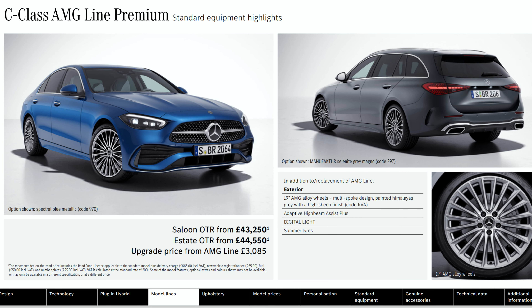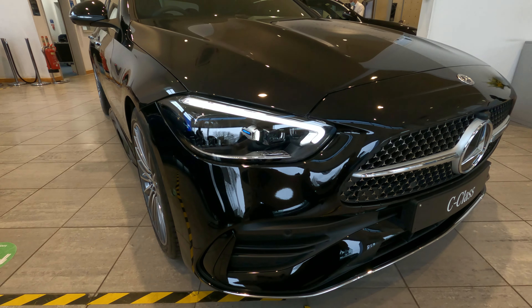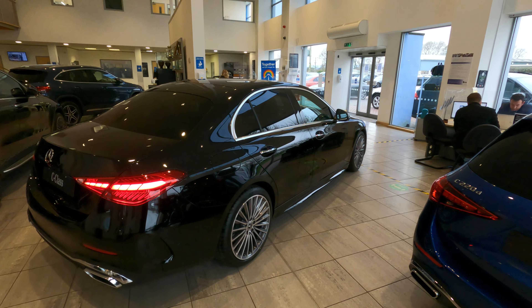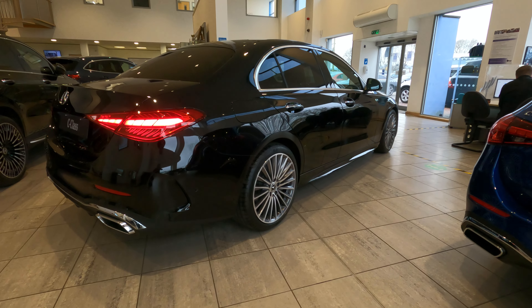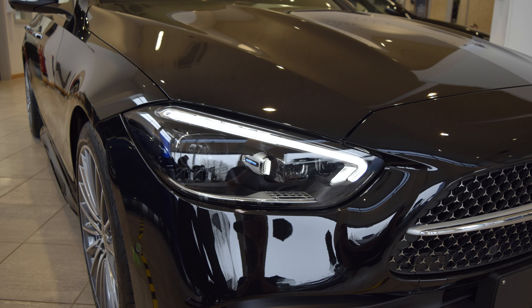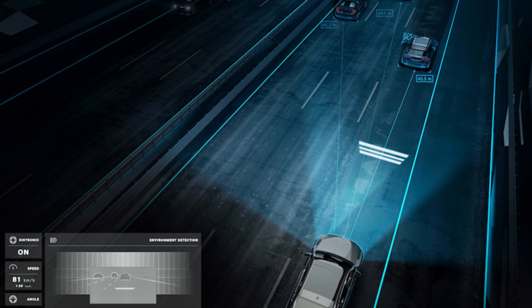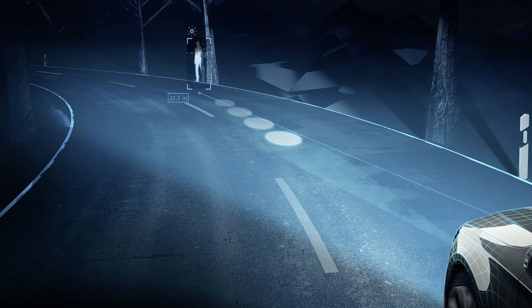I would definitely recommend going for the AMG Premium Line as a minimum specification to ensure that you enjoy all that this car has to offer. The C-Class is a mid-sized luxury saloon and for 2022 Mercedes have really stepped up to the mark. It's always been stylish, however for this 2022 version, in my opinion, it's just breathtaking — the perfect blend of sporty luxury and refinement.